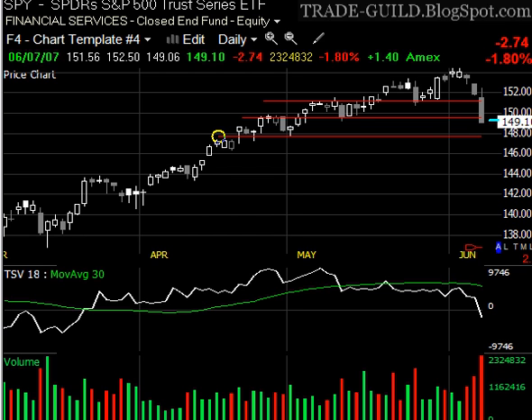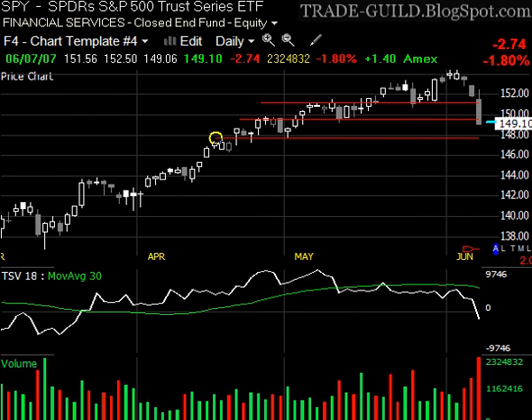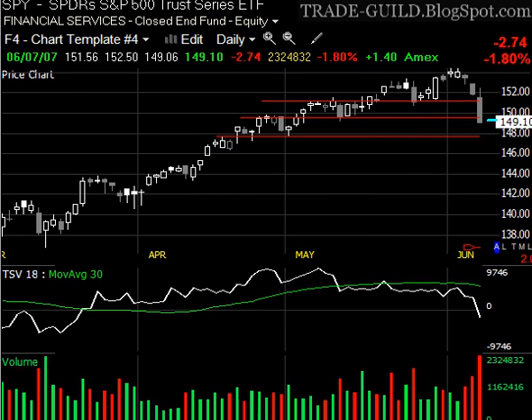This is Brent from tradeguild.blogspot.com, back with part two of our video series for today covering the market on June 7th. We were looking at the spiders, looking at the two levels of support that just sliced through like a knife through hot butter today, and we have this next level coming up.